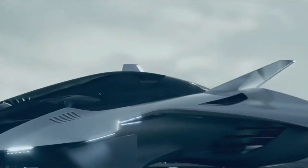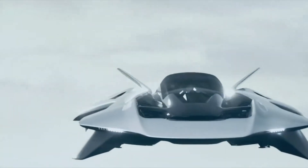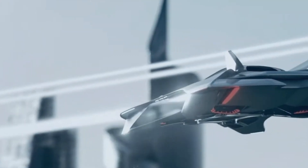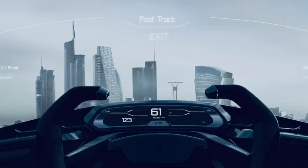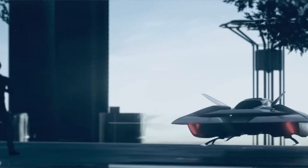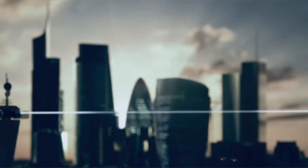Unlike traditional drones or rotorcraft, the Volar features an enclosed duct fan design hidden beneath a sleek, car-like shell, eliminating exposed rotors for enhanced safety and aesthetics. This distinctive silhouette is purpose-built for quiet, stylish, and efficient intra-city travel. During the test, Antelope performed a fully untethered flight, reaching a height of 4 m and cruising at approximately 40 km per hour under remote control.